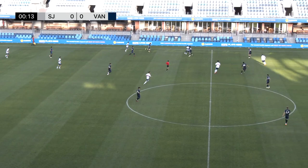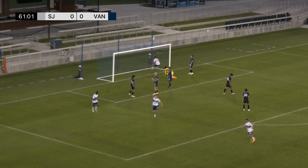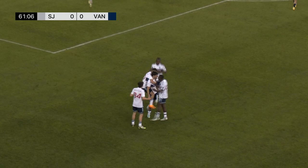At PayPal Park — once again, appreciate you being with us here on MLSNextPro.com. Whitecaps 2 looks to hold on. Another ball sent in by Vancouver, it's headed towards goal — and it's in! The Vancouver Whitecaps on the board.